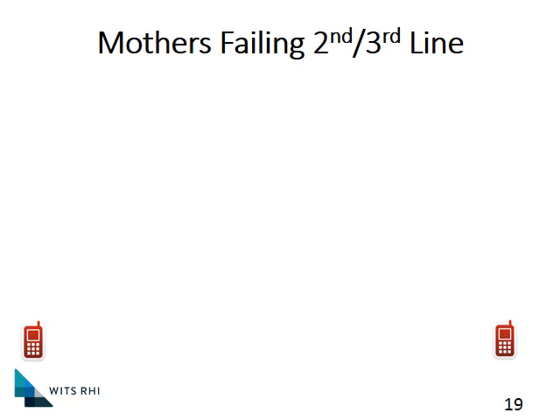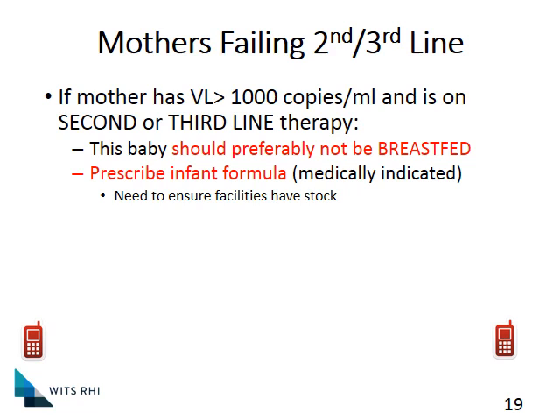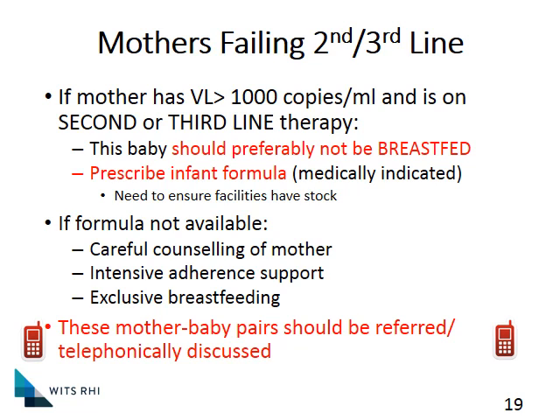If we have mothers who are failing on second or third-line treatment and we are still trying to resolve it, we have to have a real conversation about breastfeeding. Breastfeeding is always best for most scenarios, but this is one of the very few exceptions where we have a medical indication for infant formula. If we are going to discuss a mom not breastfeeding, that discussion needs to happen before she goes into delivery and preferably planned while she's still pregnant. It's very important to ensure that infant formula can be sustainably given for six months — do not start a mom on infant formula where it cannot be continued reliably. If formula is not available, we carefully counsel the mom, focus on getting the viral load down, and exclusive breastfeeding remains the best second option.